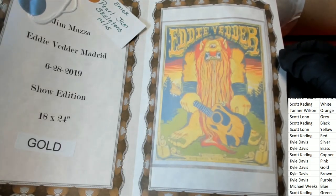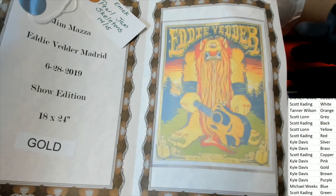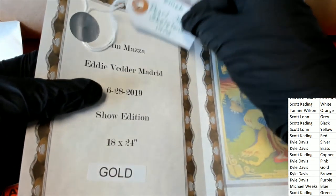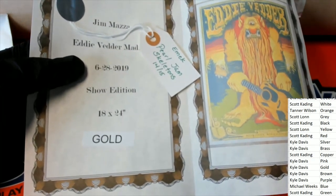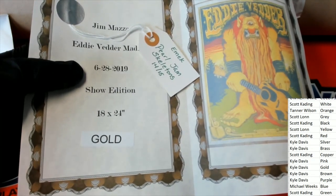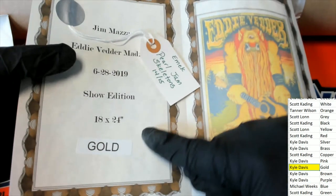There might be a bounty on this, I don't know. It's an emic Pearl Jam — there's a ticket in here, so gold is the winner. Congratulations Kyle, you've got a ticket and a screen print. Kyle owns the color gold.